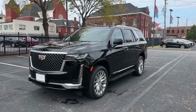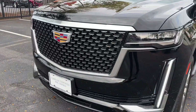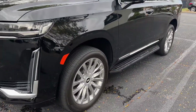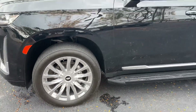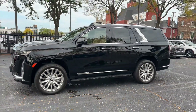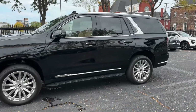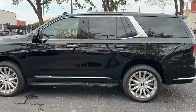Hello and thank you so much for joining me today as I showcase this stunning example — Black Raven over Brandy — 2022 Cadillac Escalade in the Premium Luxury trim. The Premium Luxury gives you these absolutely gorgeous chrome accents throughout the exterior of the vehicle and these beautiful 22-inch 14-spoke polished rims. This is a very well-equipped vehicle.